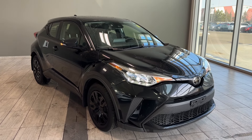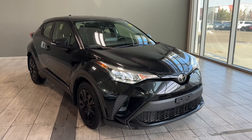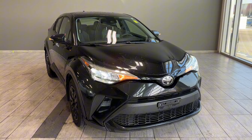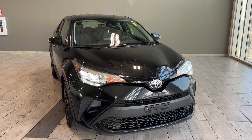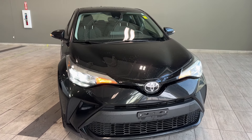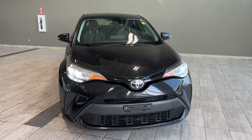Welcome back to another walk-around video at Toyota Northwest Edmonton. Today we're looking at a pre-owned, certified and reconditioned 2021 Toyota C-HR LE front-wheel drive in black metallic color. This compact crossover is equipped with a 2-liter 4-cylinder gas engine paired with a continuously variable automatic transmission, producing 144 horsepower.